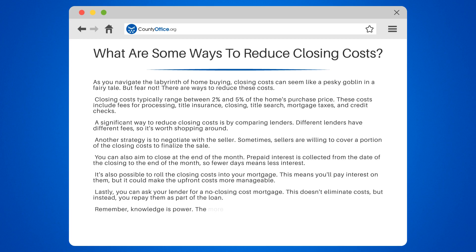Remember, knowledge is power. The more you know about closing costs, the better equipped you are to reduce them.